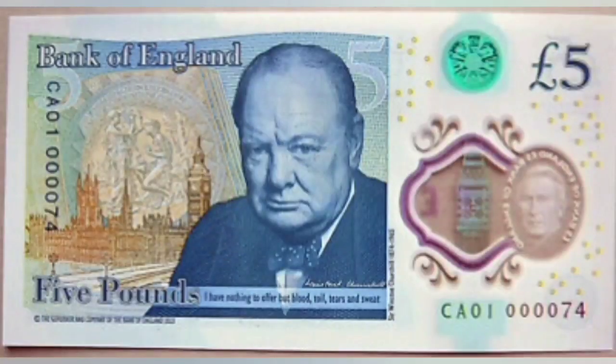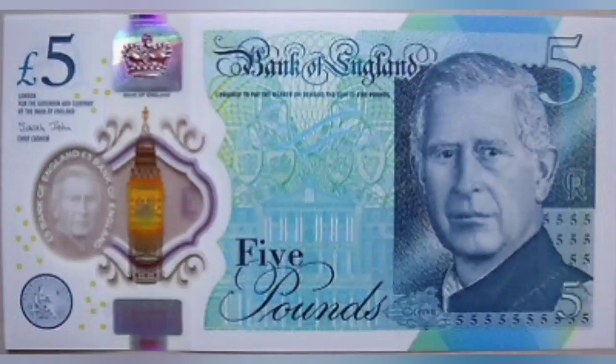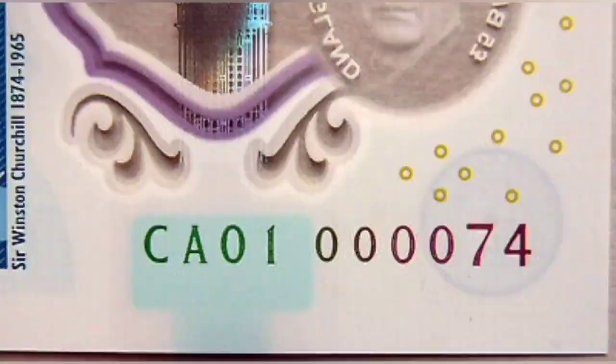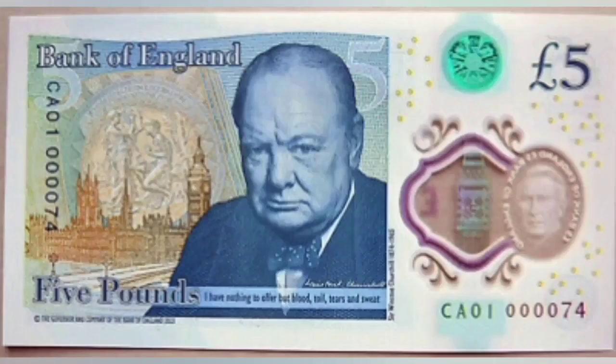The serial numbers we are looking out for: CA01, followed by a six-number sequence. 4074 means that this is the 74th banknote to be released. Charles III will have the five zeros and a one, the Prime Minister 02, and I'm sure King Charles will have kept a few of those low numbers back for himself as well.